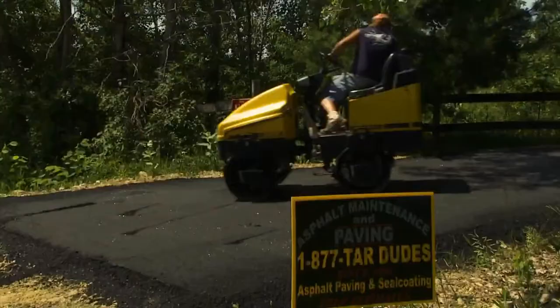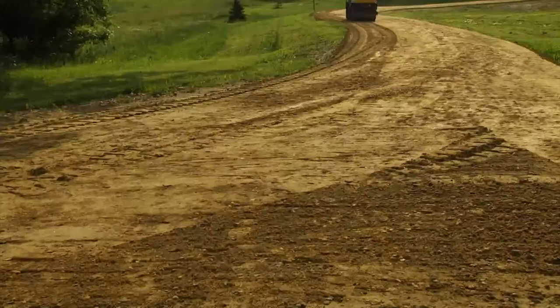With the last of the pavement in place, what used to be a run-down dirt road has been given new life as a quality asphalt driveway that'll last for years.